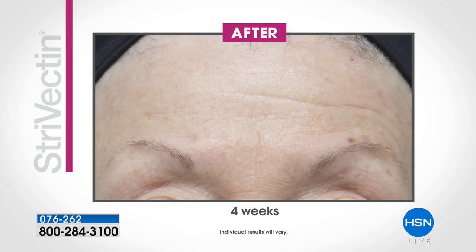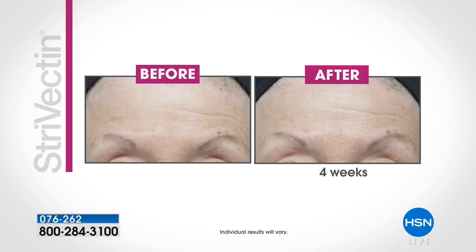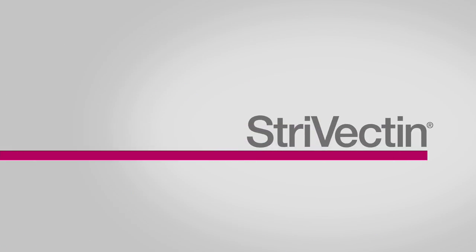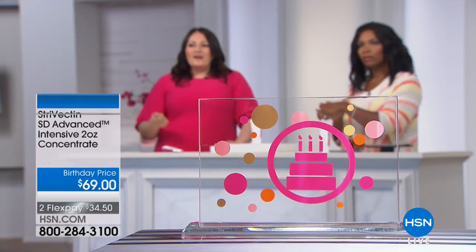We're talking about skin that is very textured, a lot of lines, a lot of deep wrinkles spanning across the forehead. And you can see such a significant improvement in the texture of the skin. Those fine lines are reduced. The appearance of those deeper wrinkles as well is significantly diminished.